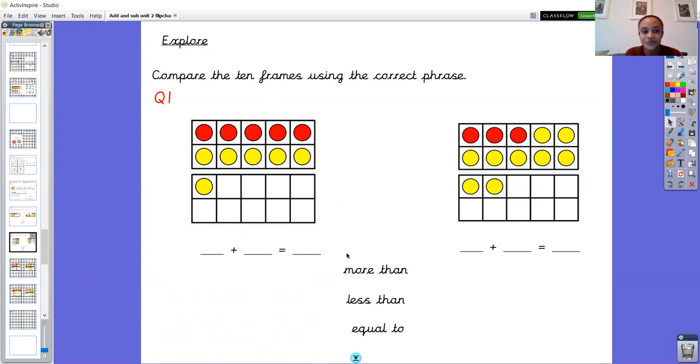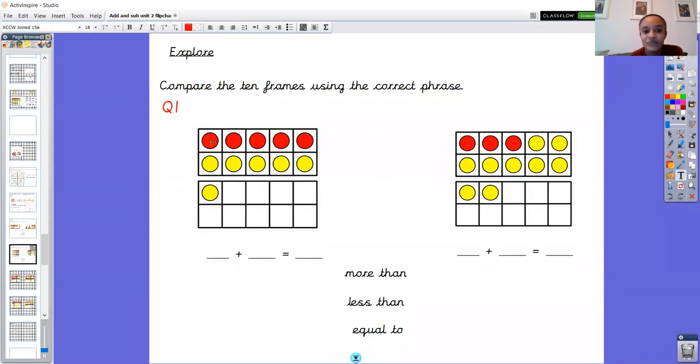Well done Year 1. We've got one, two, three, four, five red counters on the first side, and then one, two, three, four, five, six yellow counters. To find the answer, I can put the five in my head and count on, or I can see this is a full tens frame with just one more — so ten and one more is eleven. That's even quicker than counting on from five. So we found out that five and six equals eleven.